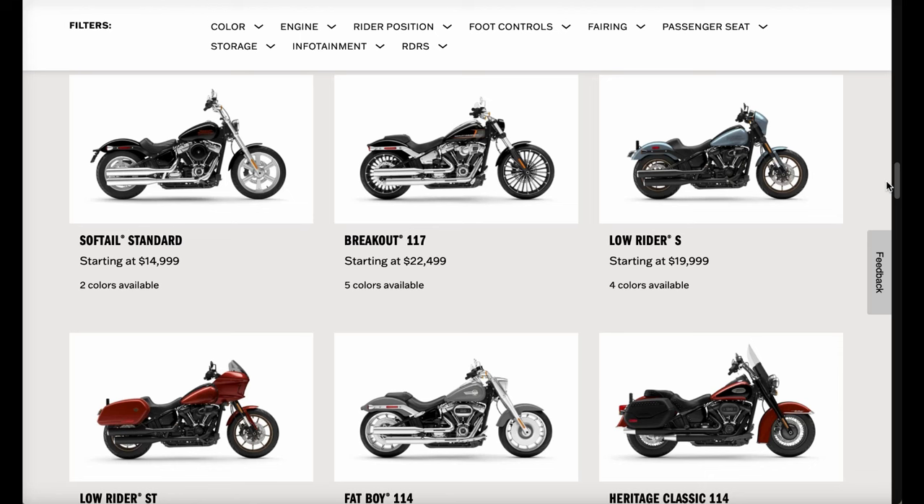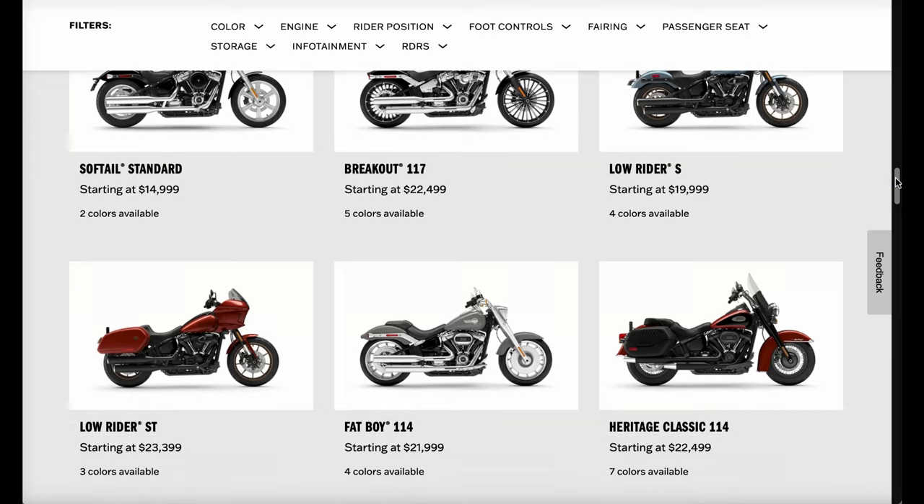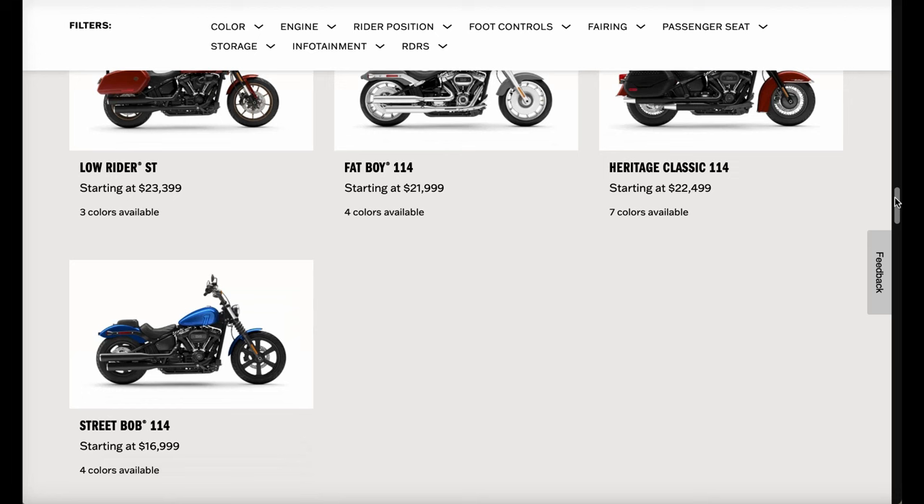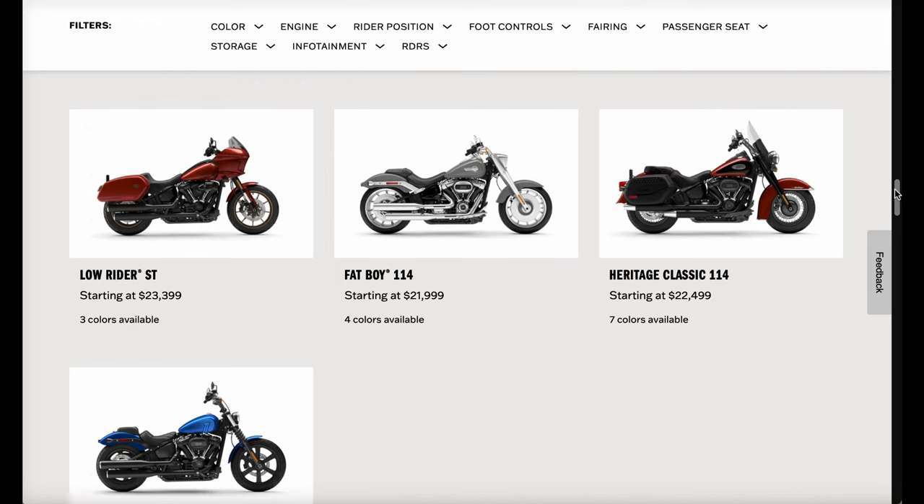There is a huge release announcement on January 24th, so that's something to pay attention to. For now, the cruiser lineup shown includes the Softail Standard, the Breakout, Low Rider S, Heritage, Fat Boy, Low Rider ST, and the Street Bob 114.